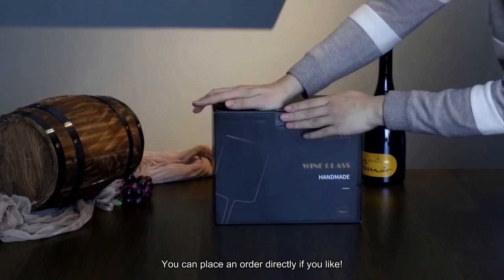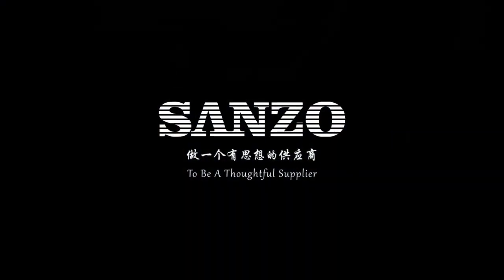You can place an order directly if you like. Thank you.